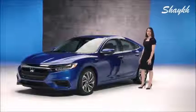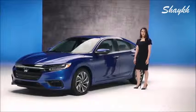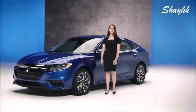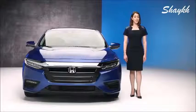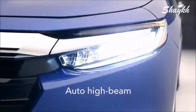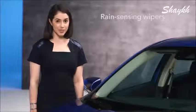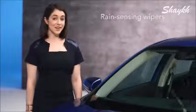It looks a little like an Accord, and it fits into the Honda lineup between the Civic and Accord. Let me give you a little tour. Starting up front, it's available in three versions: LX, EX, and Touring. They all get fancy LED headlights that automatically switch from low beam to high beam and back. And the Touring can sense rain, so you don't have to turn the wipers on — it does that for you.